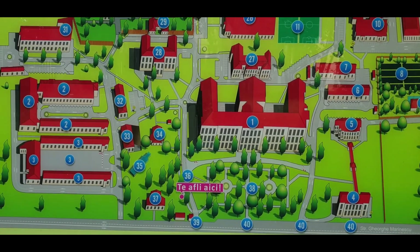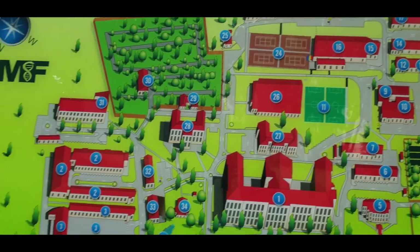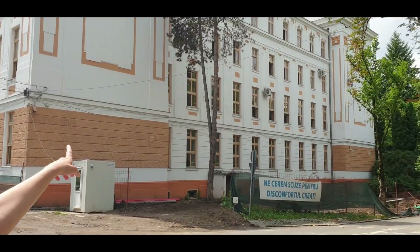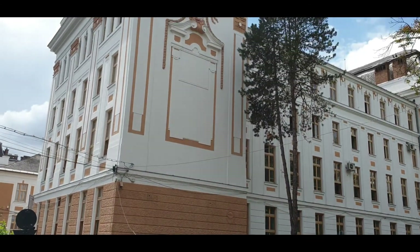So the pin point — we are there. Then the faculties. You can see this building is the main building, Faculty of Medicine. The entrance is on the other side, so we will show you.